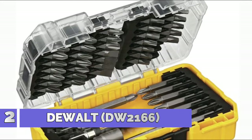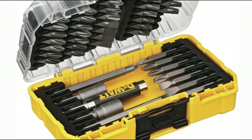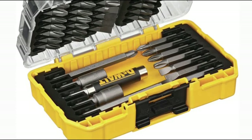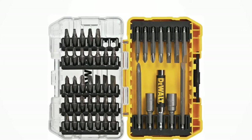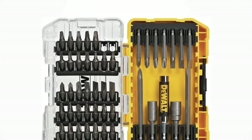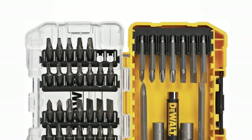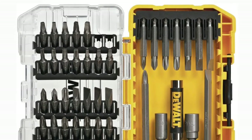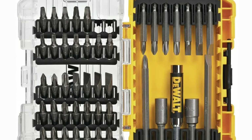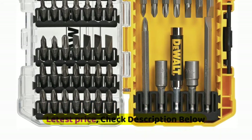Number 2: DeWalt DW2166. $40 value versus purchasing separately. The Tough Case container bit retention system keeps bits secure. A magnetic drive guide reduces stripping and wobbling. Includes 12 double-ended bits with 54 total tips. Clip latch for secure closing. Hardened steel screwdriver bits. Comes in a strong and durable case.